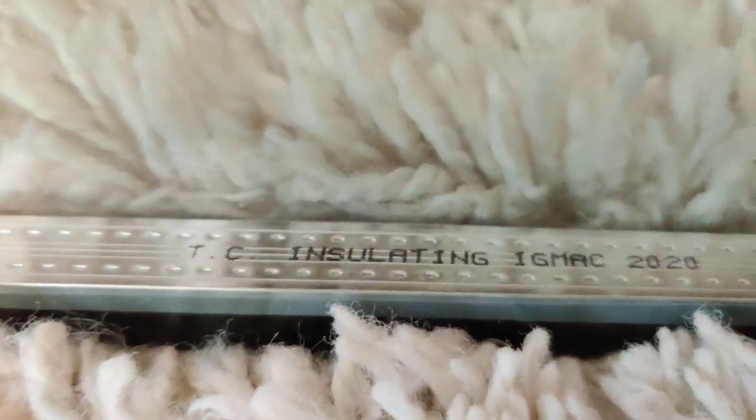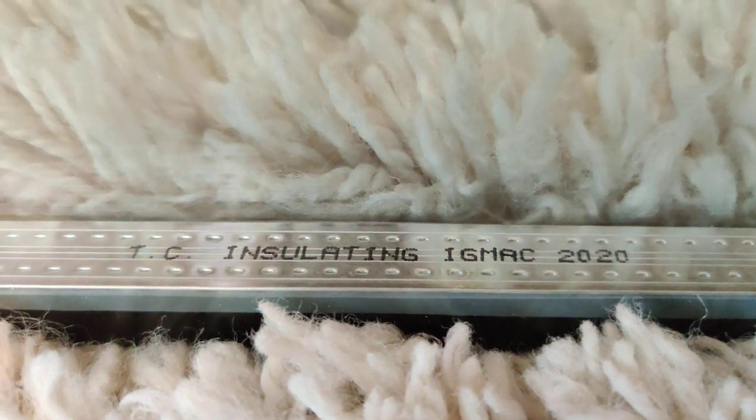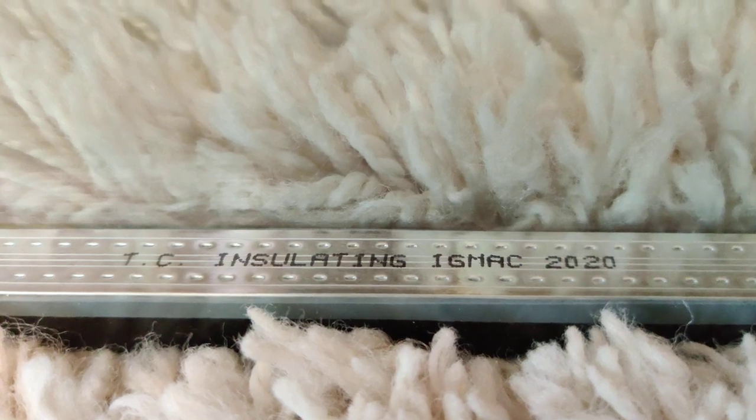This one is double sealed. The spacer bar is this silver bar in between the two pieces of glass that separates the glass. Here is a stamp on it — it says it was made in the year 2020 and shows the company that produced it. Those things have to be shown.